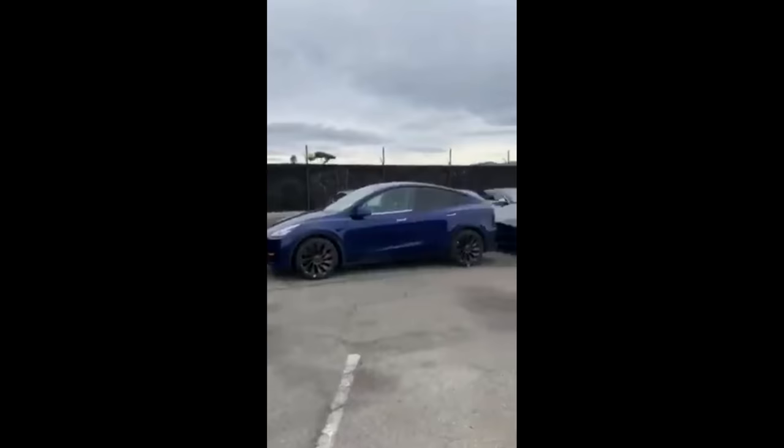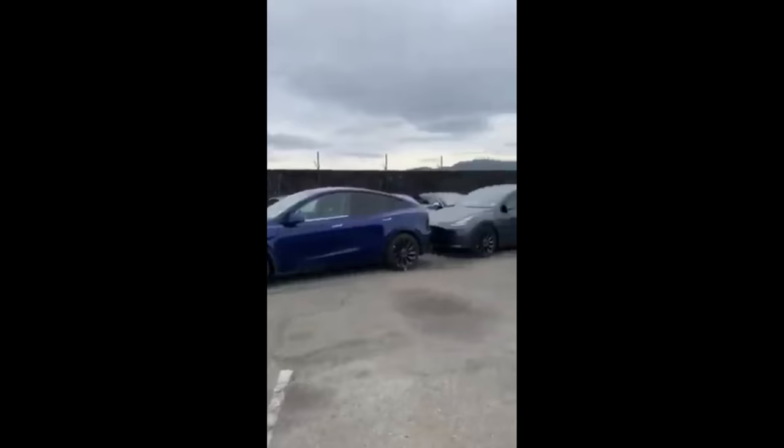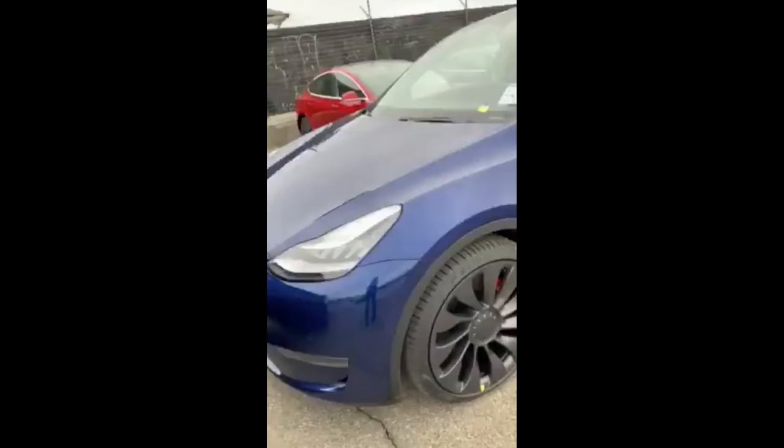You can see a Model X there, and then clearly a few Model Ys lined up, ready to be delivered. It seems like over eight in this particular lineup. Right here is a performance model that they're walking up to. You don't see much detail other than it has that cover on the Chrome Delete handles — so it's still Chrome Delete, it's just a cover over that. Don't freak out about that.